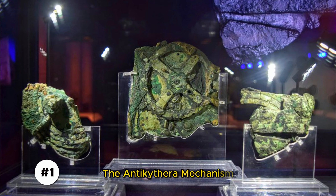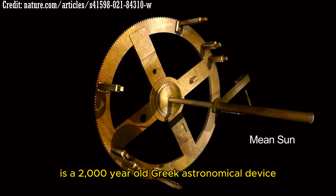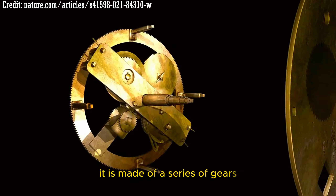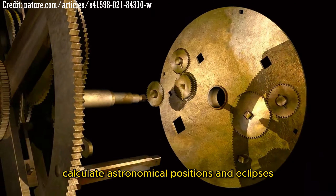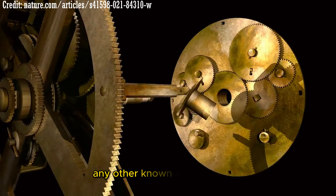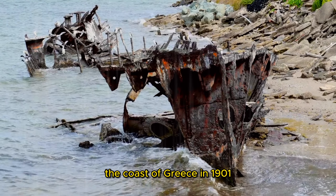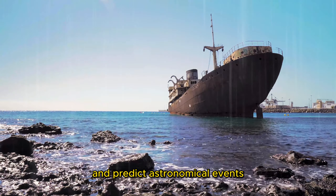The Antikythera Mechanism is a 2,000-year-old Greek astronomical device considered to be the earliest known analog computer. It is made of a series of gears and dials used to calculate astronomical positions and eclipses. Scientists are still trying to understand how it worked, as it is much more complex than any other known ancient device. It was discovered in a shipwreck off the coast of Greece in 1901 and is thought to have been used by sailors to navigate and predict astronomical events.